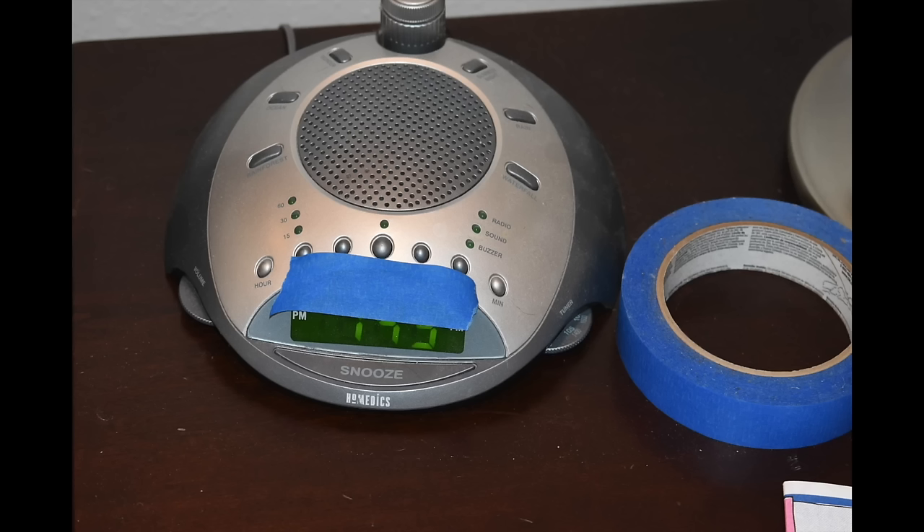One of my favorite travel hacks that I forget so often is to pack little Post-it notes, a band-aid, or blue tape strips to cover up the obnoxiously bright hotel clock light, microwave light, or that little bright blue or red light at the bottom of the huge TV so you can sleep at night.